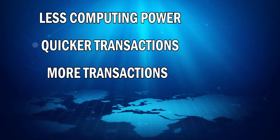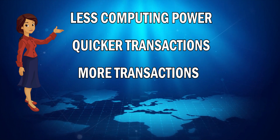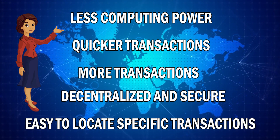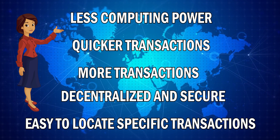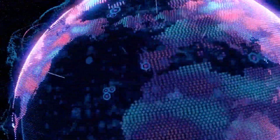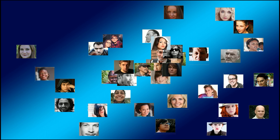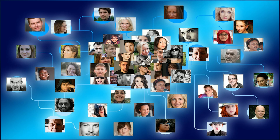Rather than processing all the transaction data like traditional blockchains, sharding blockchains like Zilliqa allow computers and nodes to only process the transactions related to the shard that they're allocated to. This allows less computing power to be used and results in quicker and more transactions taking place on the network. Sharding allows blockchains to remain decentralized and secure, and it also makes finding specific transactions a lot easier. Because there are fewer nodes to process transactions per shard, Zilliqa's sharding technology will enable increased transaction load and speed as the network expands and more users adopt this technology.